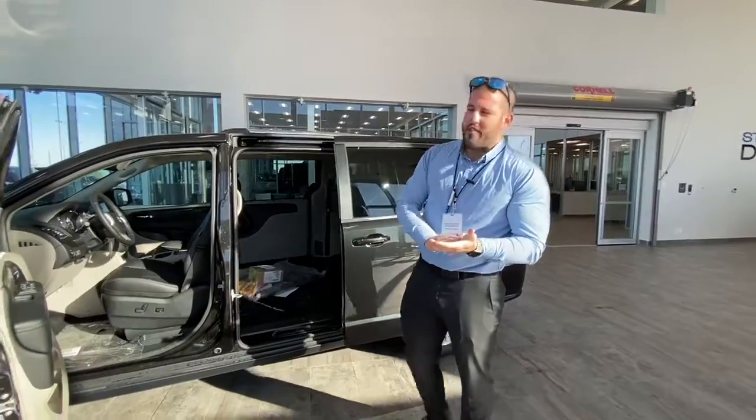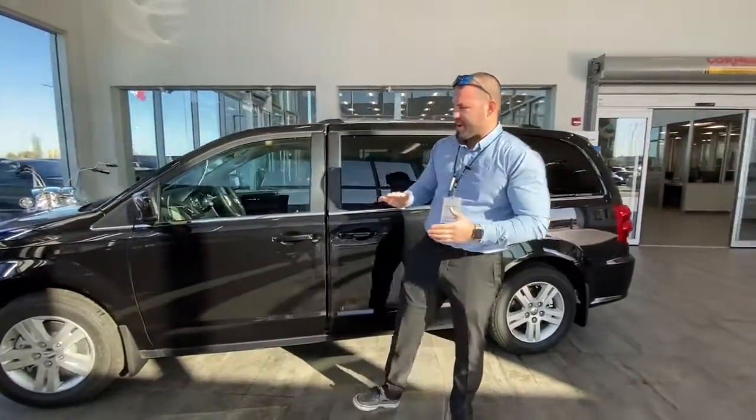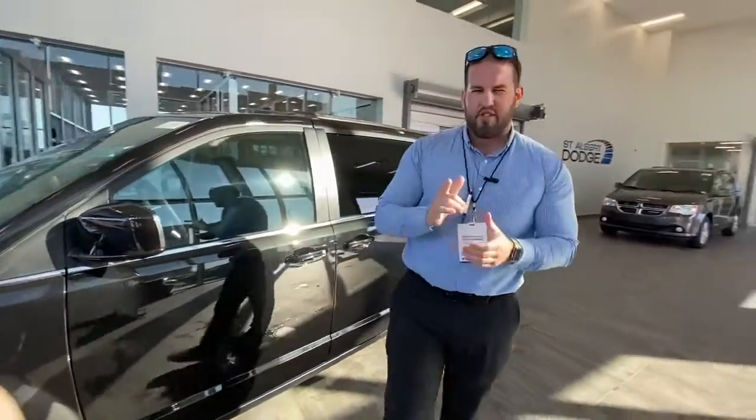So guys, come on down, take it for a drive. You will not regret this amazing, family-perfect vehicle. Matt Dufour, St. Albert Dodge — have a great day.